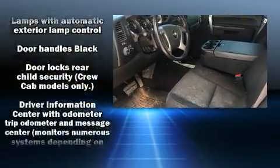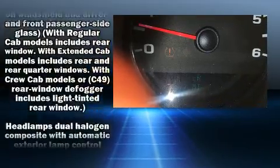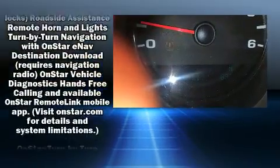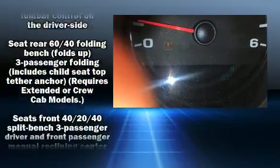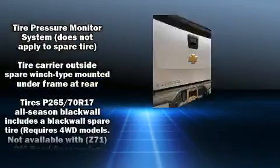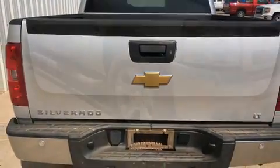Chevrolet also prioritized safety and security with features such as dual front impact airbags, head curtain airbags, traction control, a security system, OnStar, and ABS brakes. Electronic stability control ensures solid grip atop the road surface, no matter how challenging the driving conditions.